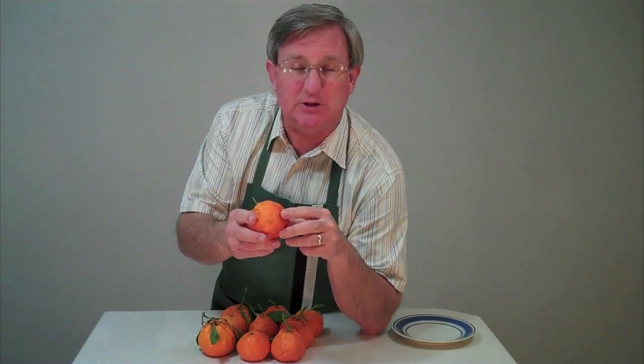So you'll find these in your off the beaten path markets. They are a great little fruit. We're missing out by not having these more readily available to us. High in vitamin C and delicious. Let me show you one of these up close.